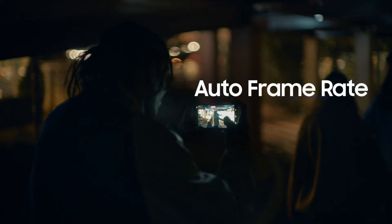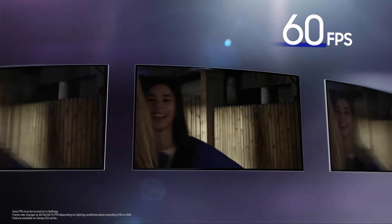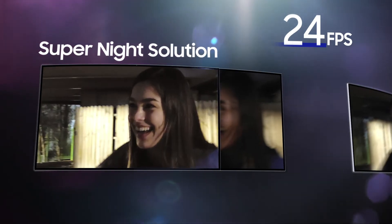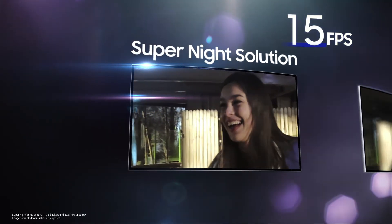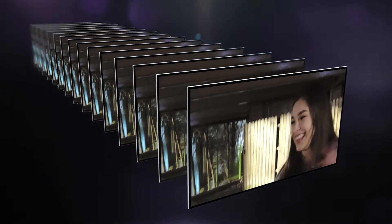To capture brighter videos at night, Galaxy S22 Ultra's camera automatically changes the frame rate between different FPS in response to subtle changes in lighting, so the lens gets more light, providing optimal exposure. When the frame rate drops below 24 FPS, Super Night Solution synthesizes up to 12 frames with the best details as you film, bringing you bright and detailed results even in low light.